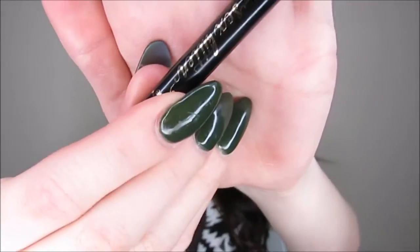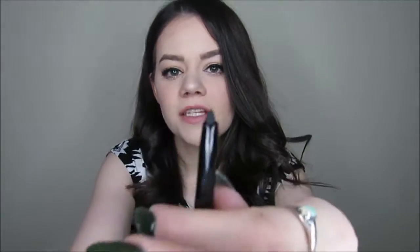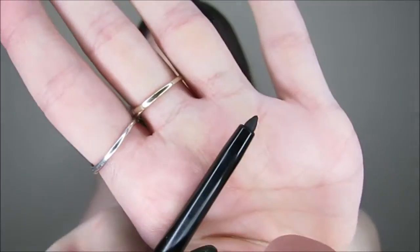The next thing I have in here is actually something that I have heard of before. It is the Tarte Sex Kitten Eyeliner. It is just a gel stick eyeliner. I've mentioned in a couple of videos before that I do not usually use these, but this is apparently one of the best ones you can get. So I'll definitely give it a try before I completely veto using it. Having it given to me for free definitely means I will try it out.